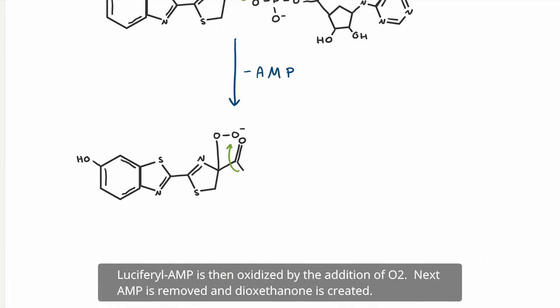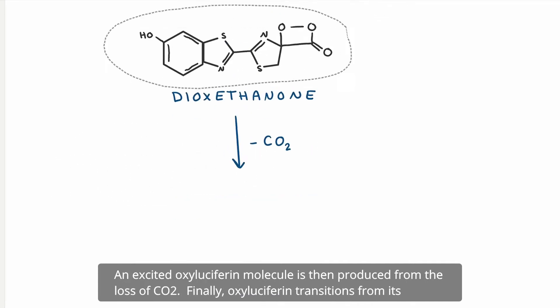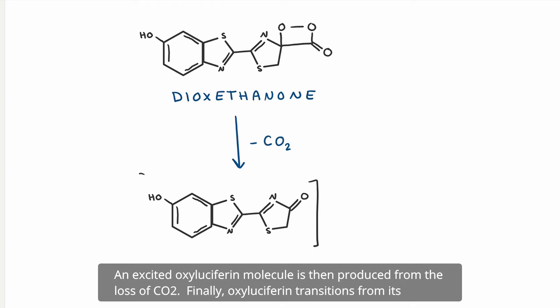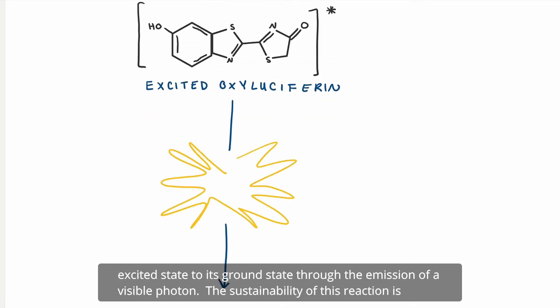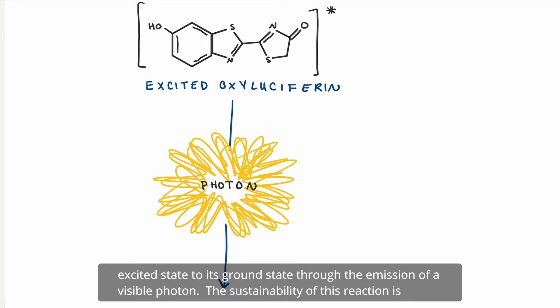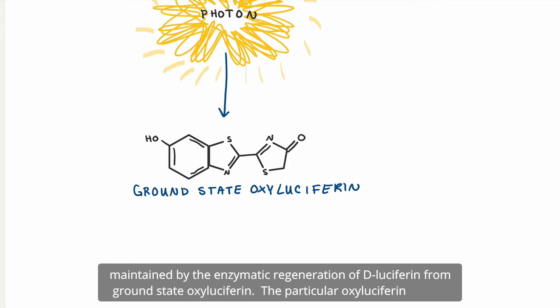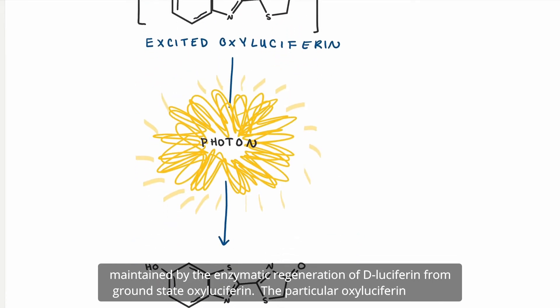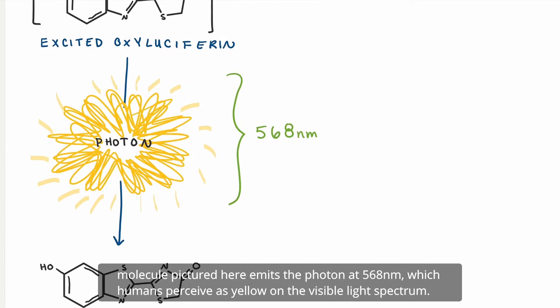Dioxethanone is created, and an excited oxyluciferin molecule is then produced from the loss of CO2. Finally, oxyluciferin transitions from its excited state to its ground state through the emission of a visible photon. The sustainability of this reaction is maintained by the enzymatic regeneration of D-luciferin from ground state oxyluciferin. The particular oxyluciferin molecule pictured here emits the photon at 568 nanometers, which humans perceive as yellow on the visible light spectrum.